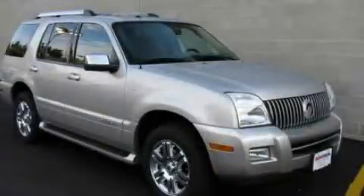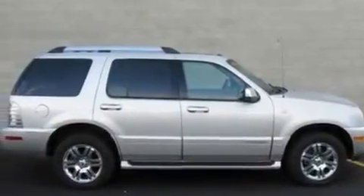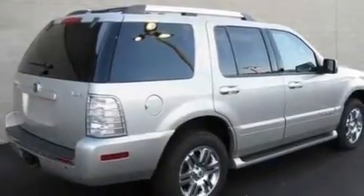This is a 2007 Mercury Mountaineer, a vehicle with safety, comfort and space. It features a 4.6-liter, 8-cylinder engine and a 6-speed automatic transmission.